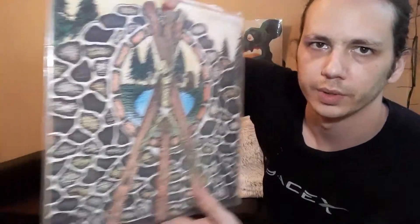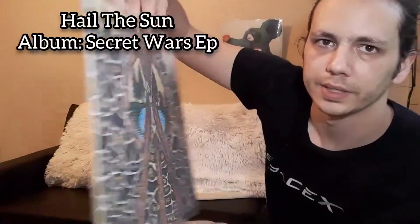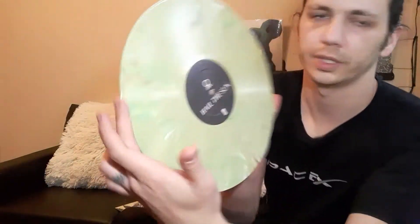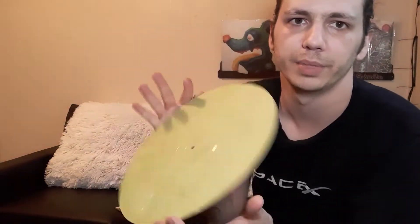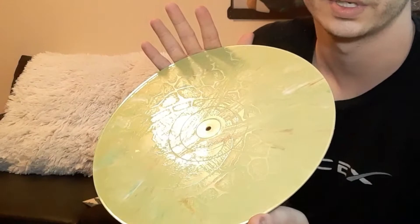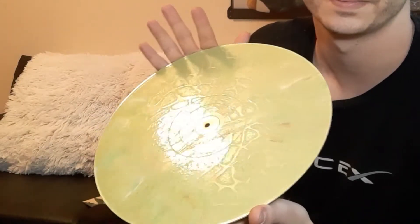This one is Hail the Sun's EP Secret Wars. It's a double-sided LP but it's only got a Side A with music — Side B is an etching. It's really hard to get the etching on camera but it's really cool.